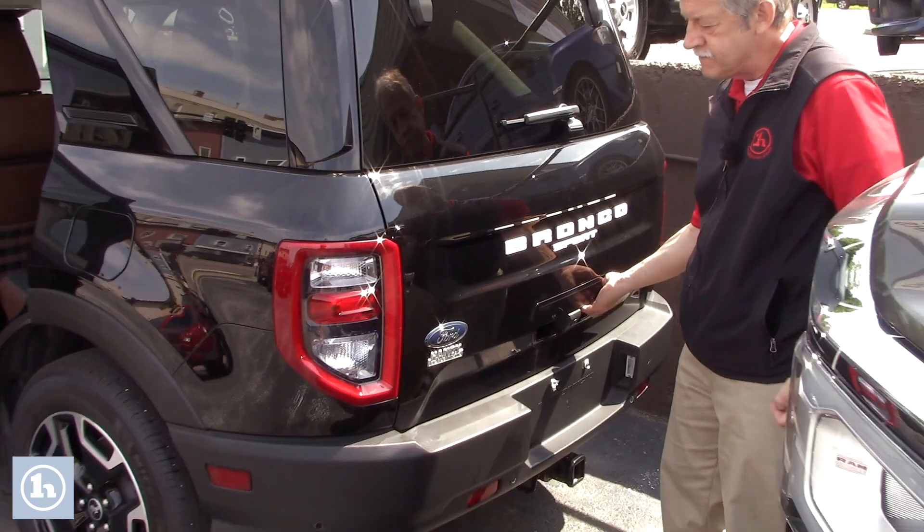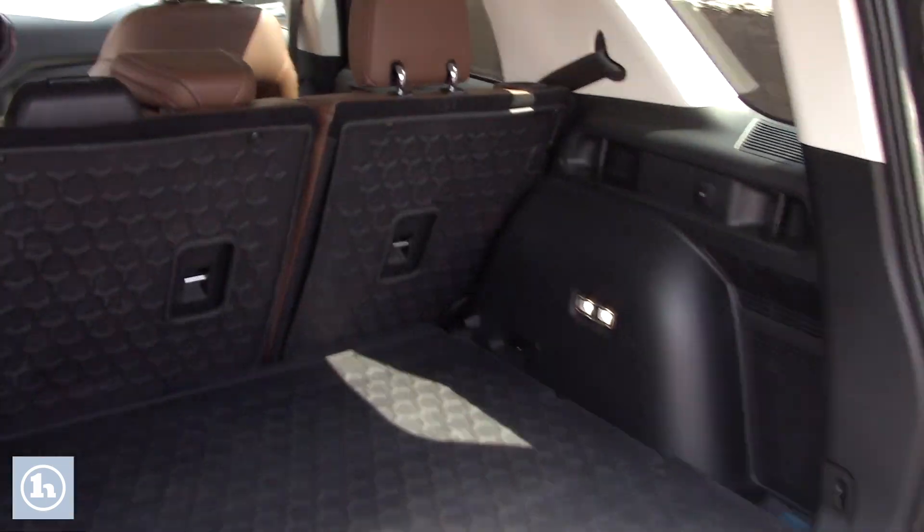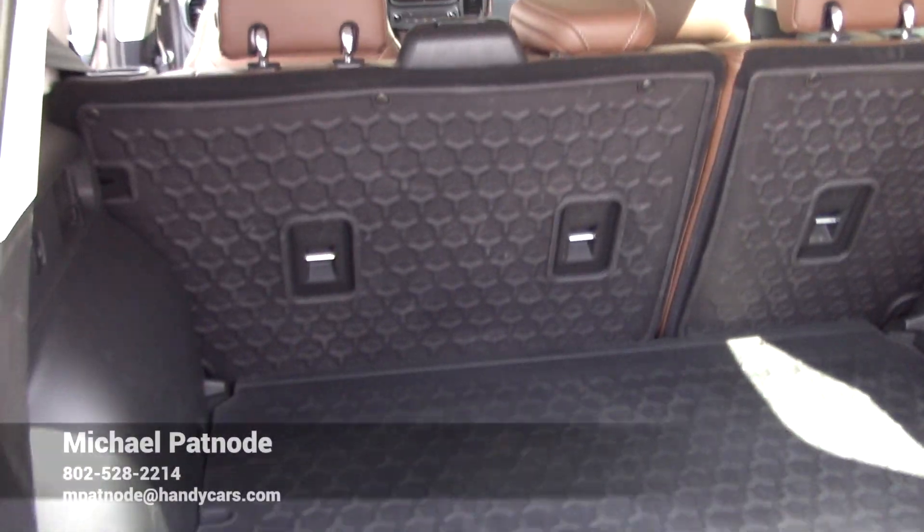Backup camera. Plenty of cargo space, and those seats do fold down by the way.